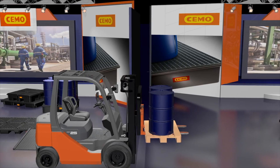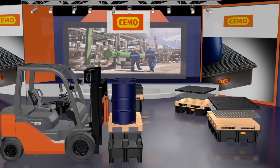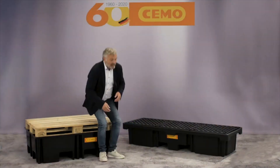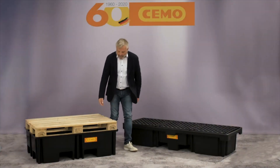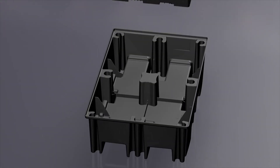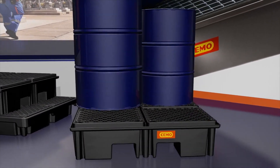The PE pallet sumps are ideally suited for Euro pallets, industrial pallets, or plastic pallets. Thanks to the standardized dimensions, the pallets can be placed directly on the sumps. Steel grating or PE grating are optionally available.